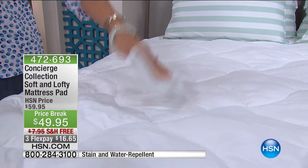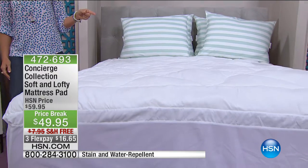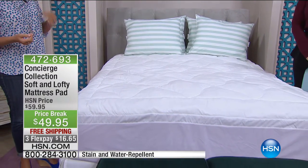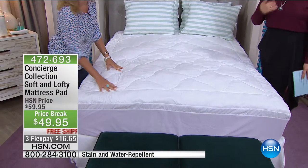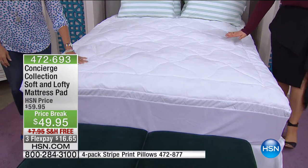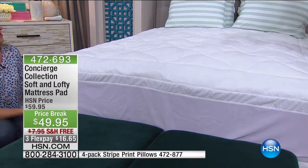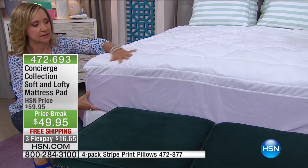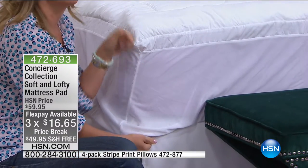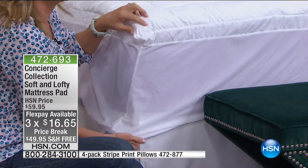Before I bought my first one here at HSN, my fear was that it would make me hot — and it doesn't. You still have that barrier and layer of protection. I paid a lot of money for my mattress. Or maybe it's a very old mattress you want to give a fresh layer of icing on because it's got stains and yellowing. Either way, every bed in your home needs one of these. $16.65 brings it home — less than $20. A lot of mattress manufacturers will void your warranty if you're not using a mattress pad.